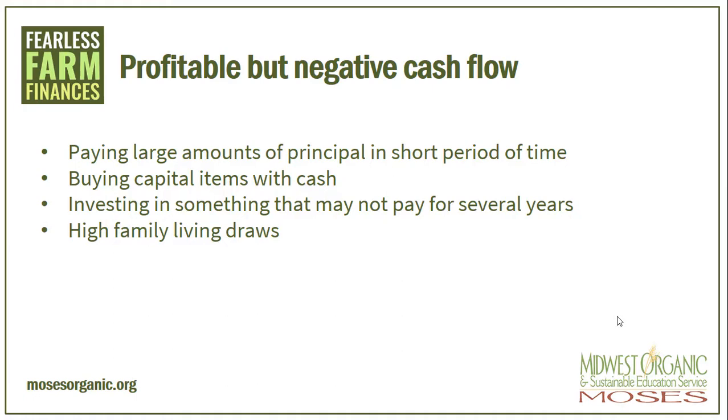Another example is investing in something that may not pay for itself for several years. A good example of this is building a beef herd or expanding your herd with young stock. It will take a little while before you see income from these animals. And lastly, a farm can be profitable but have a negative cash flow if they have high family living draws from the cash accounts. Do you know what your family living expenses are? Many farms that I work with do not and do not have a separate account for farm and personal. Keeping track of family expenses is important and needs to be done accurately to calculate the profitability of a business.